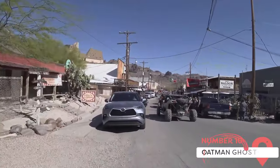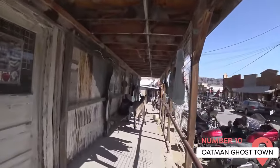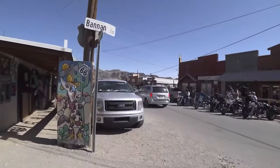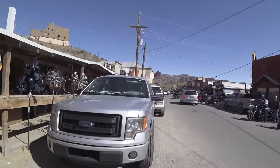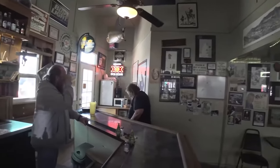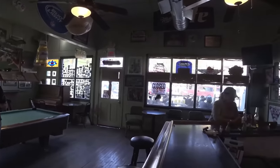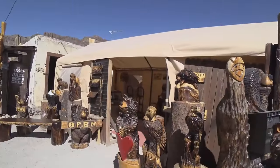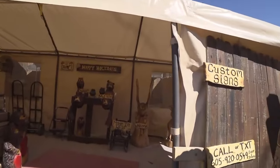Oatman Ghost Town. A short drive from Laughlin, the Oatman Ghost Town offers a unique look into the past. Once a thriving gold-mining town, Oatman is now a popular tourist attraction where visitors can experience the feel of the Old West. With its historic buildings, wild burros roaming the streets, and live reenactments of gunfights, Oatman offers fun for the whole family. It's a step back in time and a unique experience that stands in contrast to the modern attractions of Laughlin.